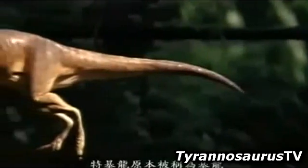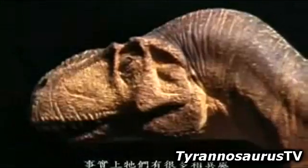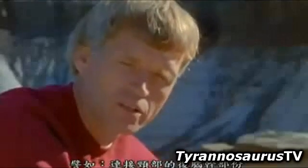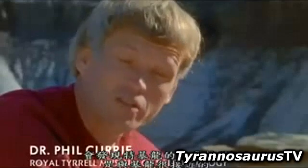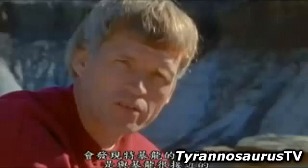Tarbosaurus is an animal that originally was called Tyrannosaurus as well. It has a number of differences. But when you start looking at other specifics — for example, the orientation of the back of the skull in relation to the neck — Tarbosaurus shows a lot of characters that suggest, at least to me, that it may be more closely related to Tyrannosaurus rex.